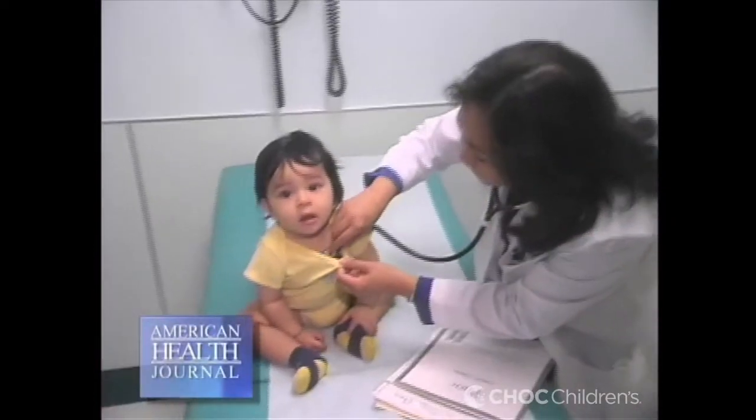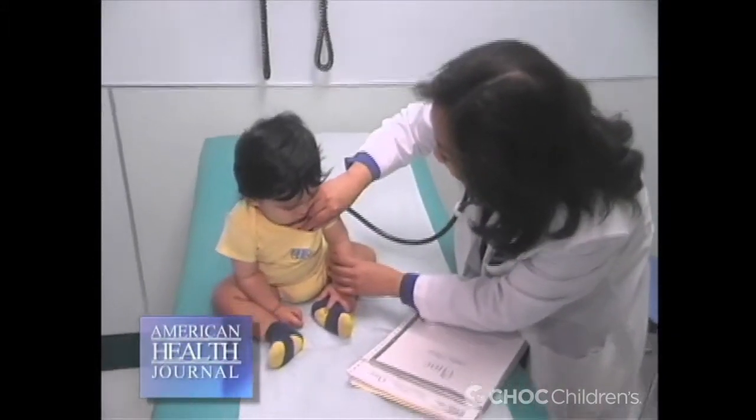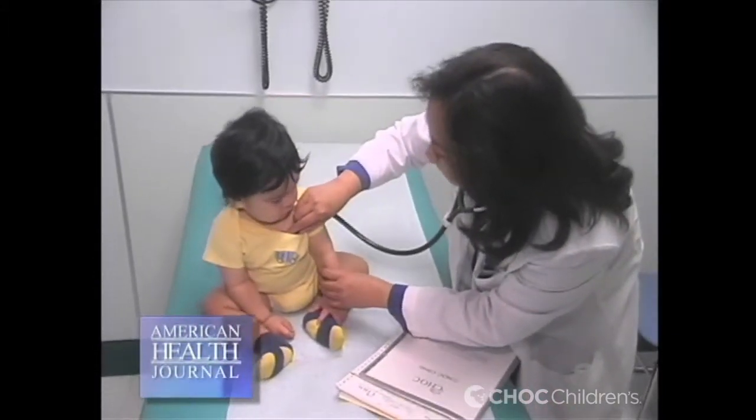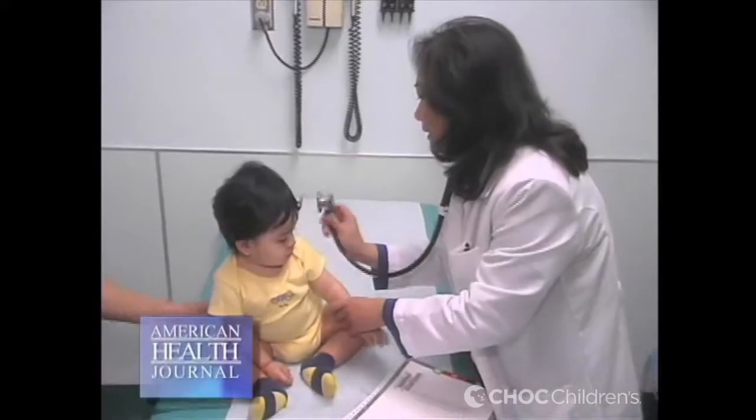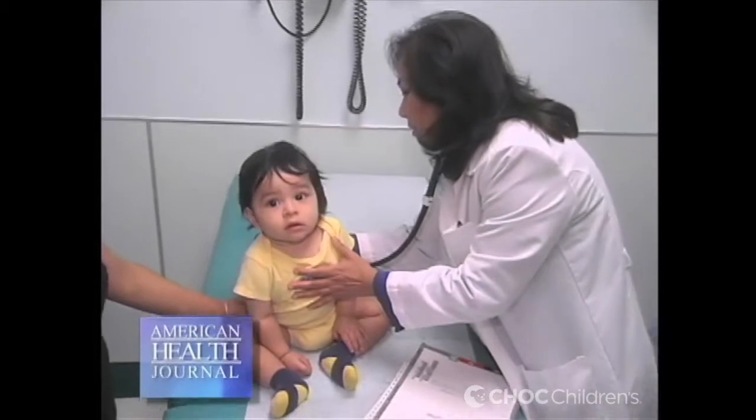We can distinguish normal murmurs from abnormal murmurs by their intensity, by the loudness and how loud it is in the chest, by the position where we hear it on the chest, and then we can decide whether it sounds like an innocent or benign murmur or a pathologic murmur, which is abnormal.